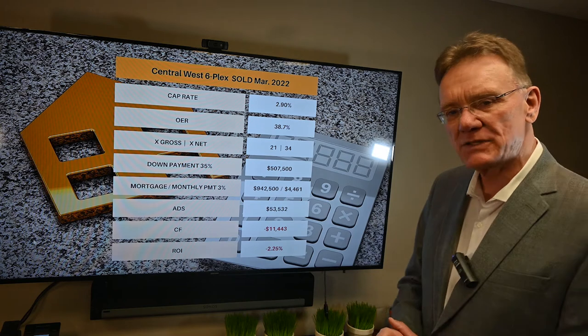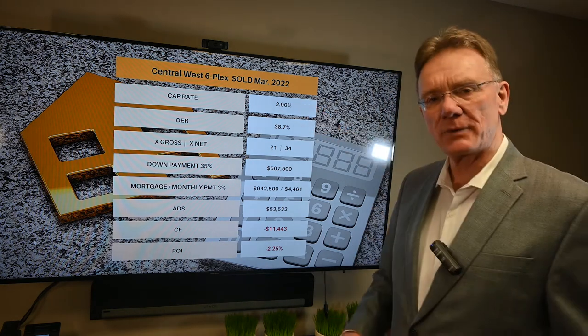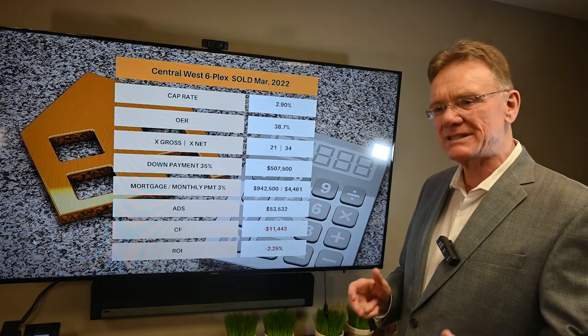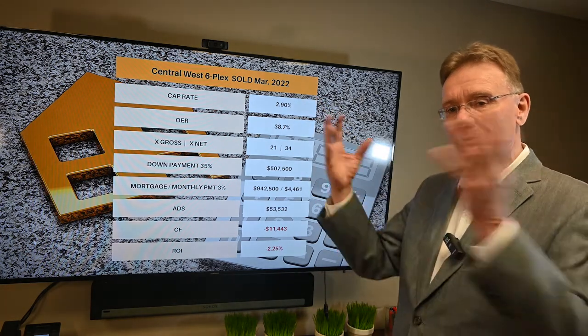So let's interpret that. That gives us a cap rate of 2.9 — ouch. The average cap rate I've been seeing lately is about 3.6 to 4, so this is unusually low and the radar goes off: what's going to happen here financially?